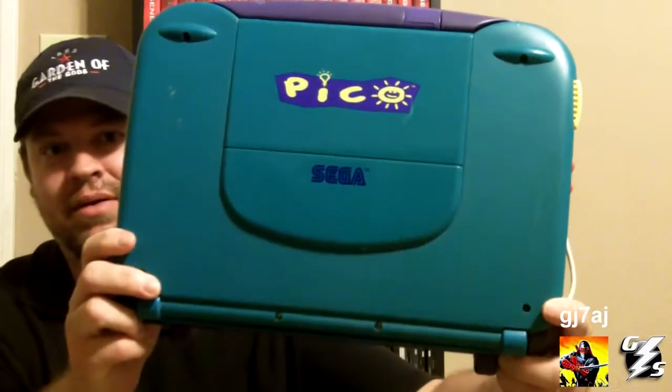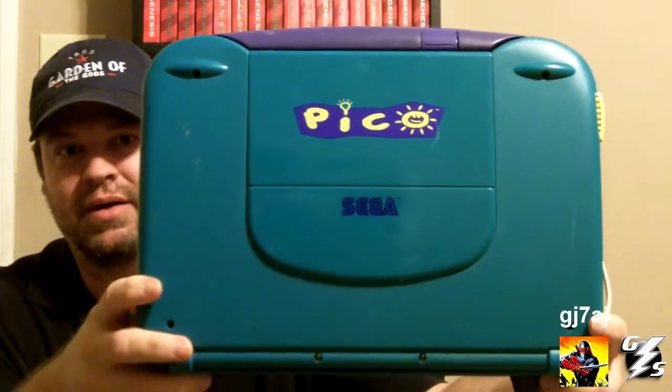Number 3 is probably the rarest thing in my collection. I don't know for sure how rare this is because I can't really find any info about it. I have found some info about some of the games on Rarity Guide, and it doesn't list them as being extremely rare, but I can't find them for sale anywhere other than on eBay, and there's not very many copies of them. It is the Sega Pico.